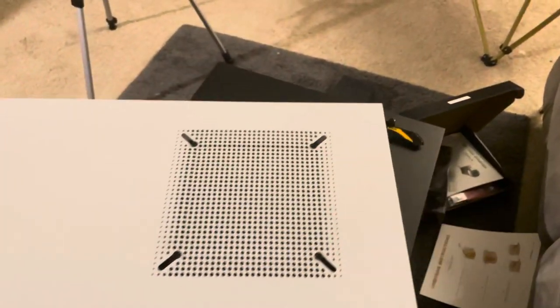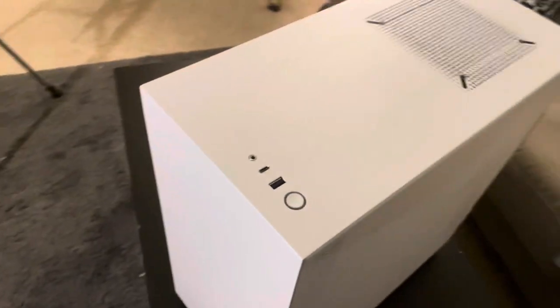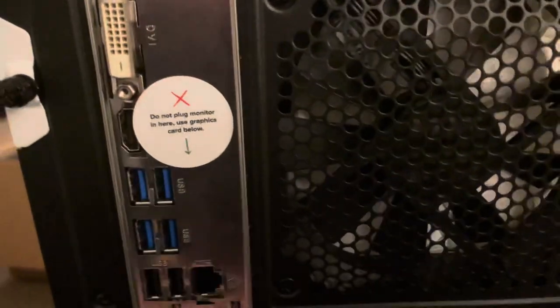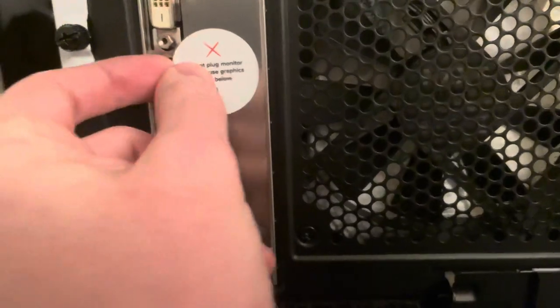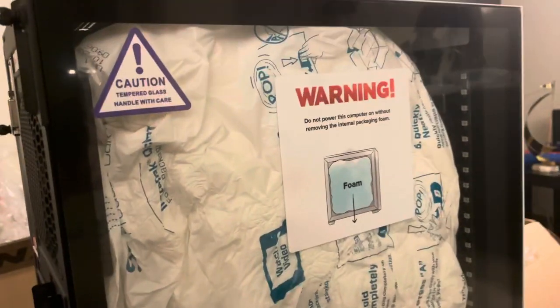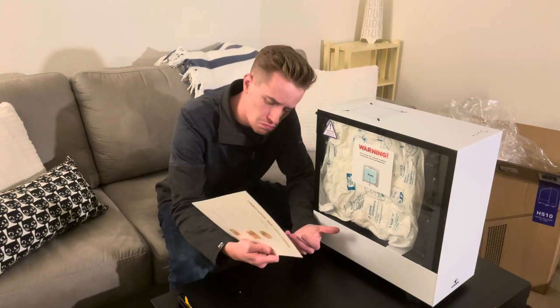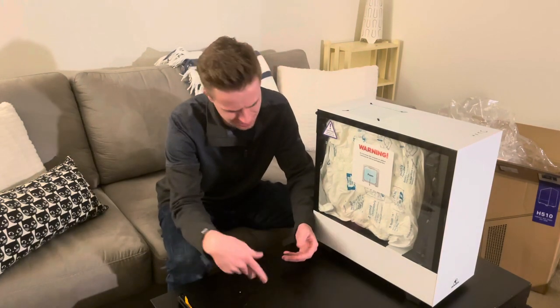Let's take a nice little tour. We have the top of our case — super sleek and super simple. We have a nice Ironside and NZXT sticker down here. Here's the back — it says 'Do not plug monitor in here, use graphics card below.' Of course. We can go ahead and peel this thing off. Really standard back here. But the thing I'm excited for, and I haven't unboxed this part yet, is you can see right in there we got a nice light strip — that is going to be sweet.